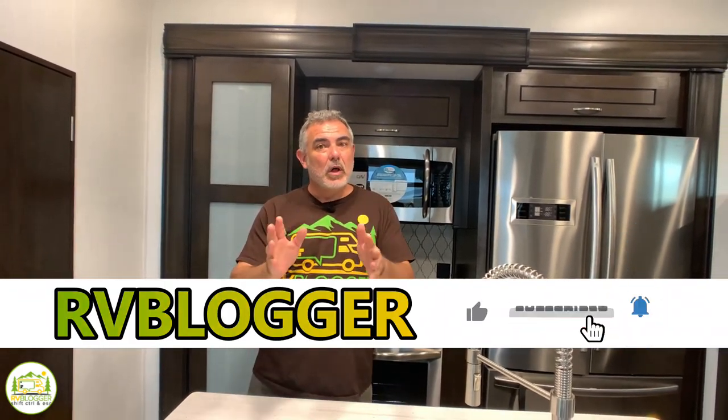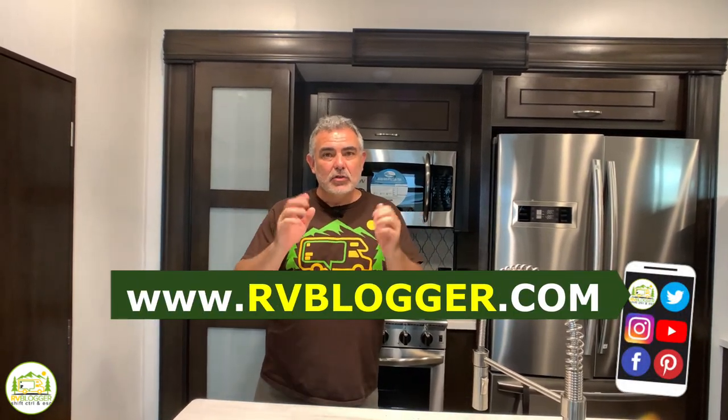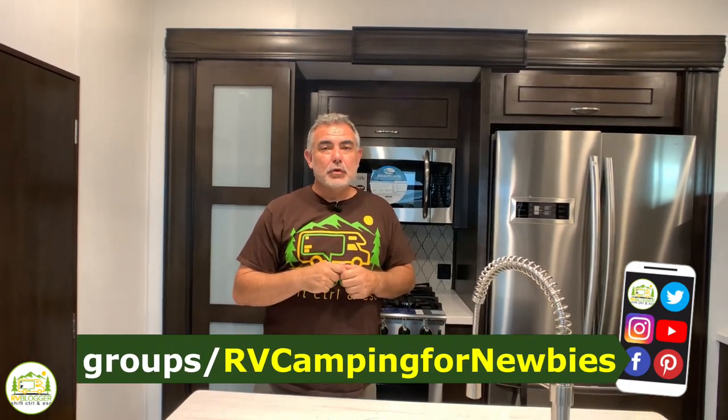Hi everybody, Mike from RV Blogger here in front of the camera and Susan's behind the camera. Today we're doing video walkthroughs of some fifth wheel RVs that can hold a washer and dryer. If you've seen our YouTube channel before, welcome back. We make tons of videos all about RVing and we also have our website rvblogger.com with hundreds of articles about RVing. We also have a Facebook group called RV Camping for Newbies, which we invite you to join.